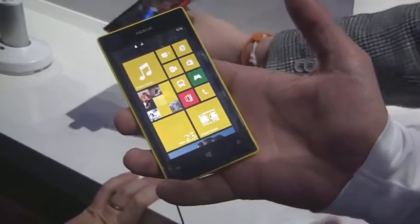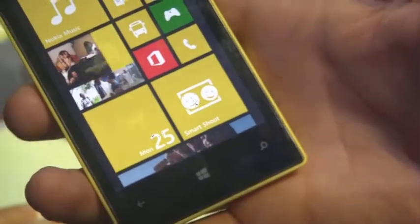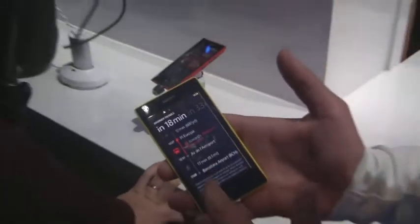In addition to imaging and Nokia Music, it comes with the HERE platform. It has HERE Drive, which enables voice-guided navigation, HERE Maps, and HERE Transit — a great application that shows you the best way to get from one place to another using public transport.